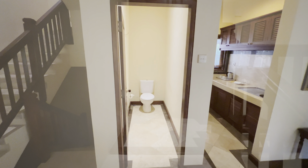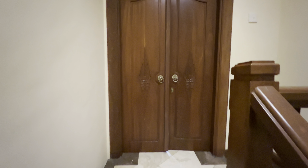Downstairs WC. Let's check out the bedroom which is up on the second floor through these doors.